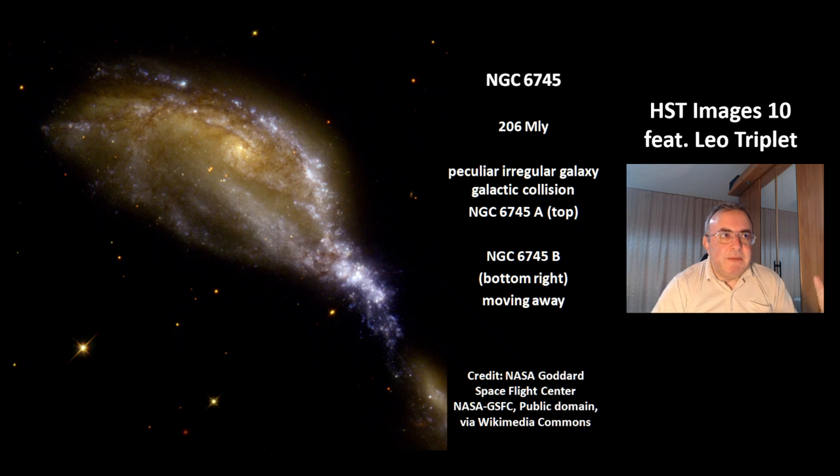This is NGC 6745, at a distance of 206 million light years. It is a peculiar, irregular galaxy. We are witnessing a galactic collision between NGC 6745 A — the galaxy at the top — and the galaxy at the bottom, NGC 6745 B. At the moment, it is moving away, and you can see how the gravitation of the neighbor galaxy has made this galaxy an irregular galaxy.